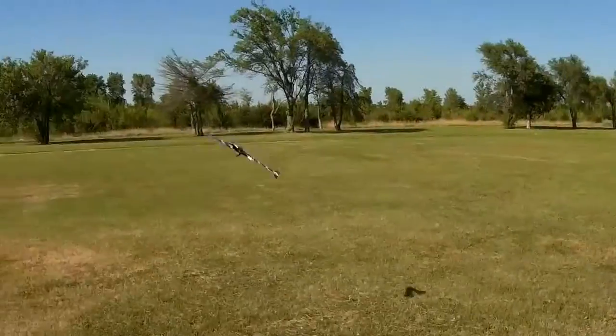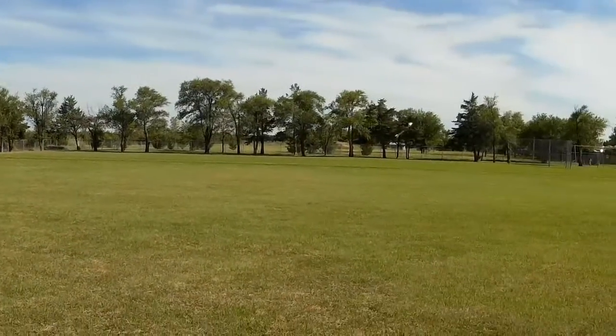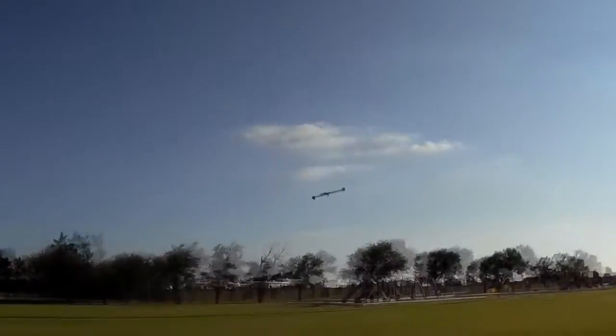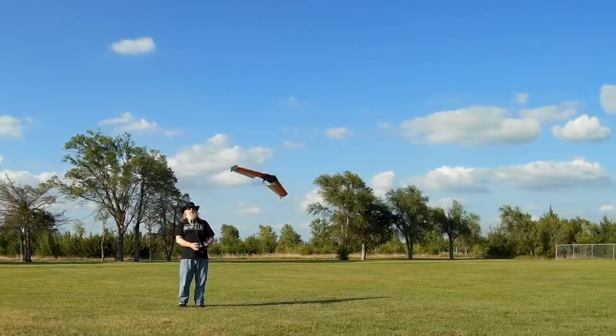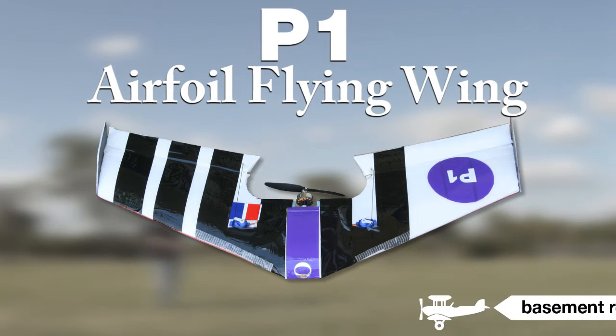Genuine airfoil wings mean that the plane performs well at a wide range of speeds. So whether you like to go fast, really fast, or to slow things down and just play around, the Basement RC P-1 airfoil wing is the perfect addition to your hangar. Available at finer hobby stores everywhere.